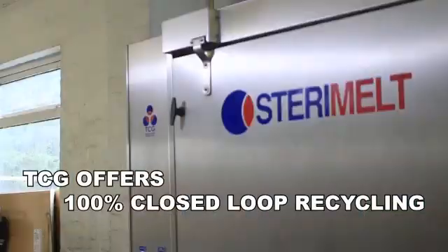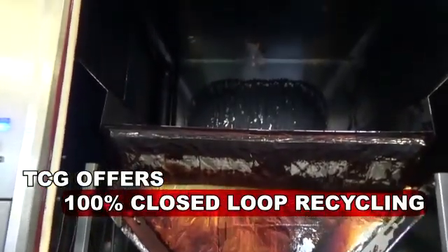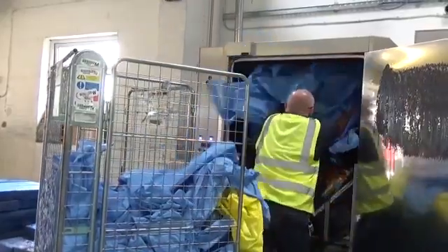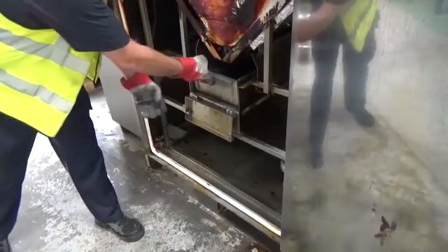The Thermal Compaction Group can provide a solution via a 100% closed-loop recycling process. Using carefully controlled heat, the blue wrap material is sterilized and melted into liquid that is poured into a mold and cooled into dense blocks.